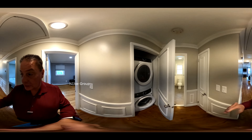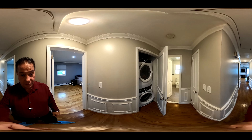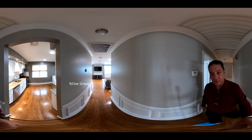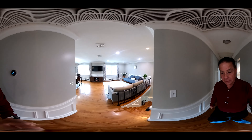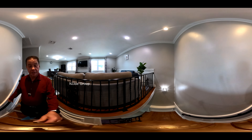And then we have yet another lovely full bath that's updated with tub. We have a linen closet to my right and a laundry closet to my left. Up above is a pull-down staircase for attic access. Also note that this home is cooled by a central air-conditioning unit.